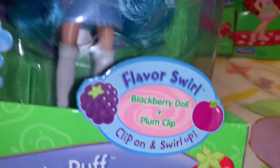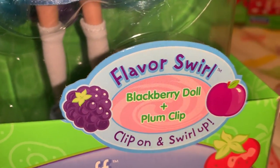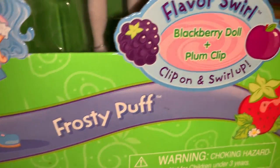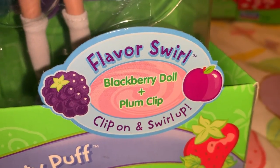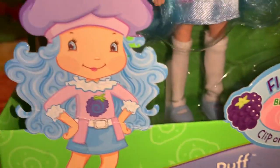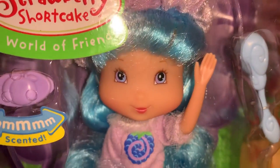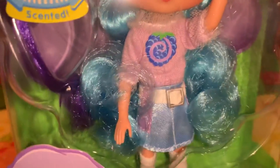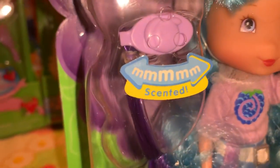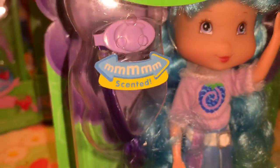This one is in the Flavor Swirl line, and she is Frosty Puff — the doll is blackberry scented and her little hair clip is plum scented. She's got the beautiful blue cotton candy hair, and the purple clip is plum scented.